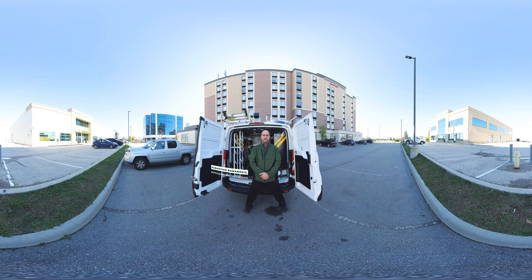Hi everybody and welcome. My name is Sebastian Romanovich and I'm a maintenance technician with CBRE. I've been a technician for 20 years and specifically on the Walmart account for three. Today we're going to show you a day in the life of a refrigeration technician over at Walmart store 3174 in Vaughan, Ontario. Come with me.